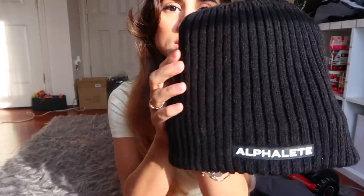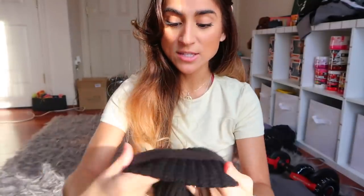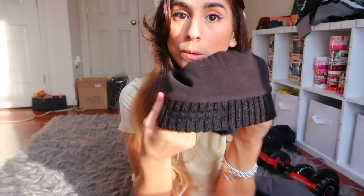The Alphalete beanie is a loose, oversized fit — different from their previous tighter beanies. It has big 'Alphalete' branding on the front and a fuzzy interior, making it a very warm beanie. My bald fiancé wore it and said it was really comfortable but his head got pretty warm, so consider that. It comes in gray as well. It's my favorite Alphalete beanie because it doesn't push down or create a hat line — it's super stretchy.